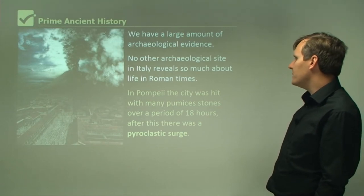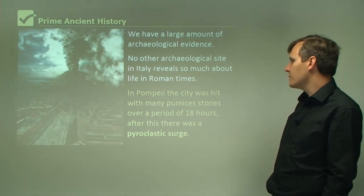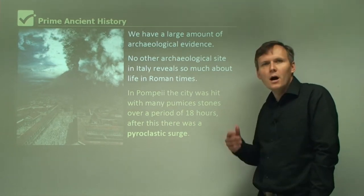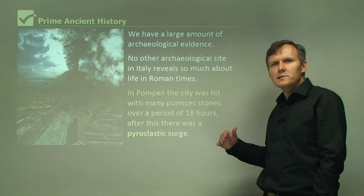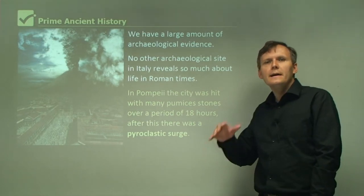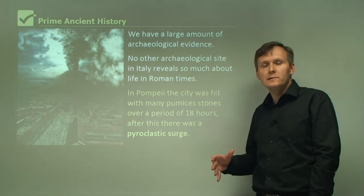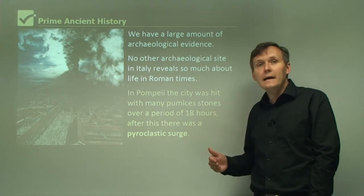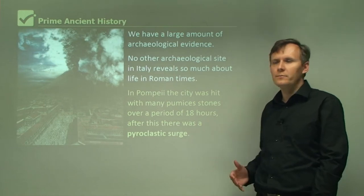In Pompeii, the city was hit with many pumice stones over a period of 18 hours, and after this it was a pyroclastic surge. This pyroclastic surge covered the city in about four to six metres of volcanic ash and debris, and Herculaneum was actually covered in about 20 metres worth of debris.